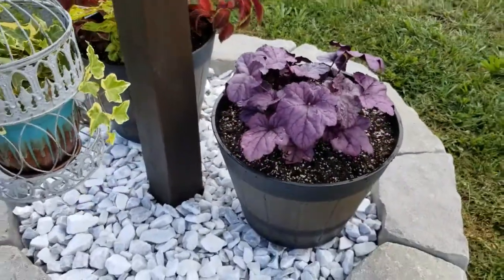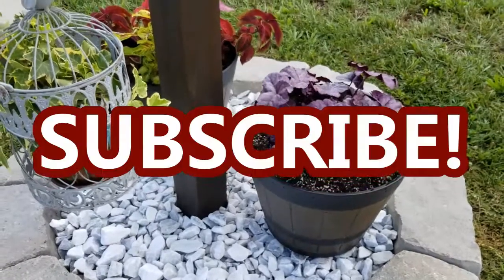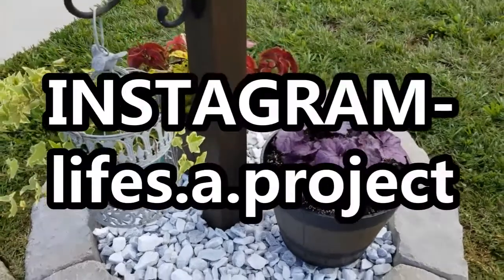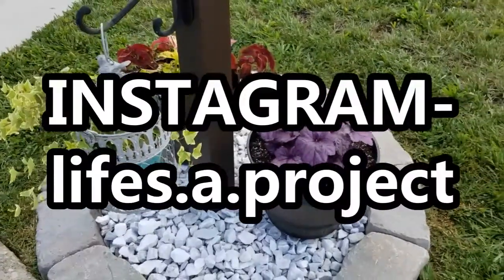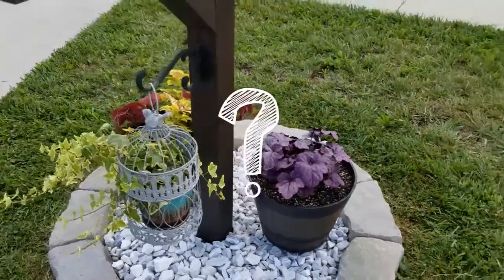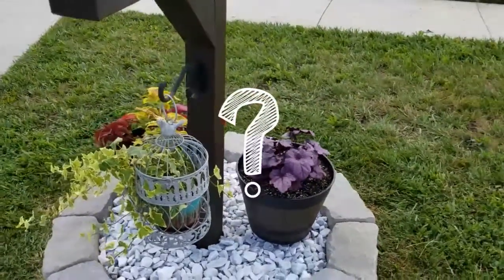Thanks so much for watching this video. I hope you will subscribe to my channel and also follow me on Instagram as well as Pinterest. If you have any questions or comments, place those down in the comment section below. I thank you so much for watching, guys, and I will see you in the next one. Bye!